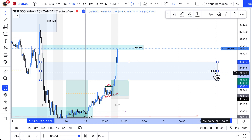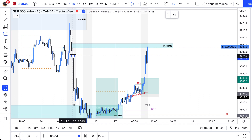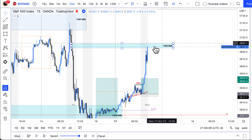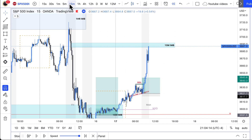Once price went through this one hour imbalance, I deleted it. I had another 15 minute mark right here, so I'm closing positions there. Once price breaks right through it, I delete it — it doesn't matter to me anymore. At that point I'm just paying attention to what the next area is doing.